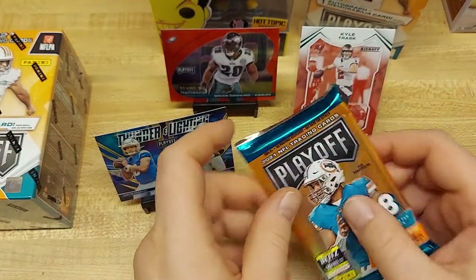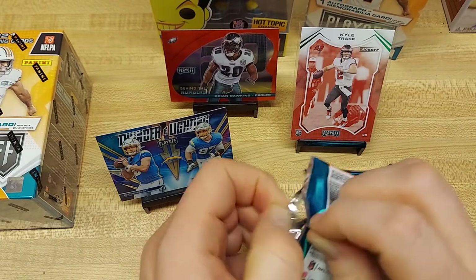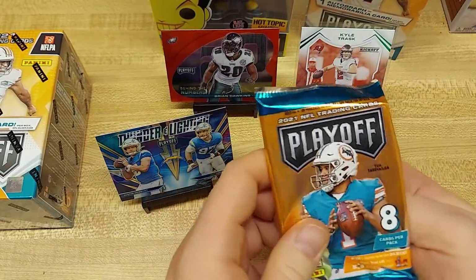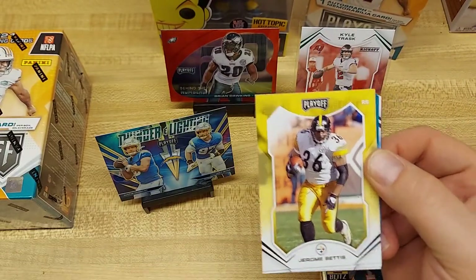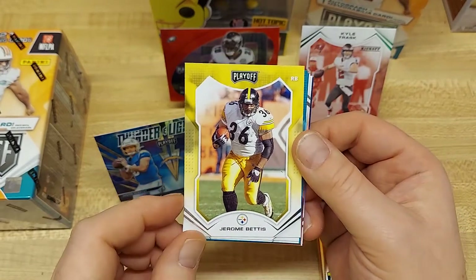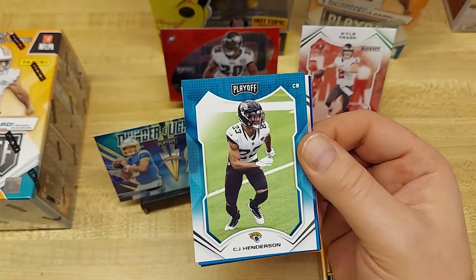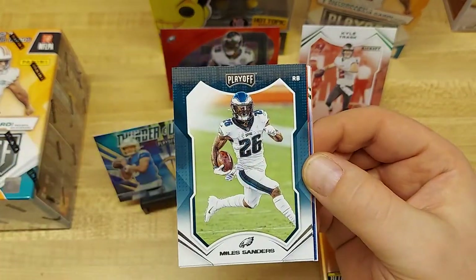We never open these with any expectations. Hopefully when people are cracking packs it doesn't get into the whole gambling aspect. I just sit here, have 10 minutes of fun, maybe get $5 worth of cards back — that's all you can hope for. And then you get something awesome like this. I don't have any — I have one Bettis card out of about 500 different Steelers cards at this point. Awesome addition to that PC. CJ Henderson, McCaffrey, Miles Sanders.